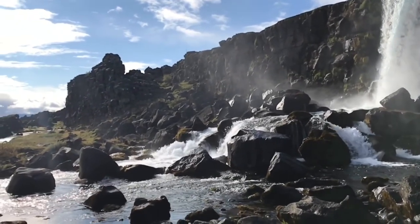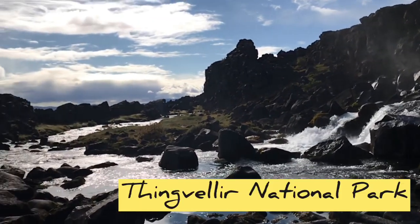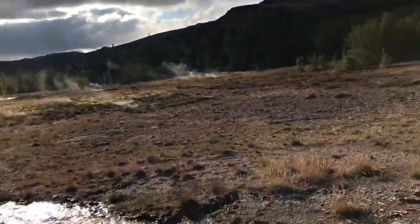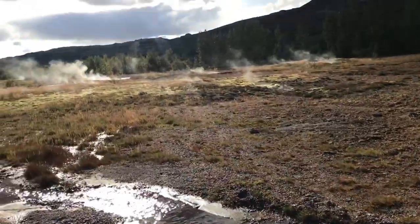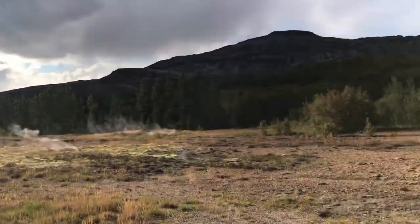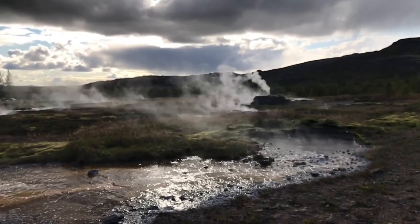This is Þingvellir National Park. It is very easy to get around the park — you don't need a guide, everything is well marked and you can walk around yourself. But don't stay too long because there are many things ahead.